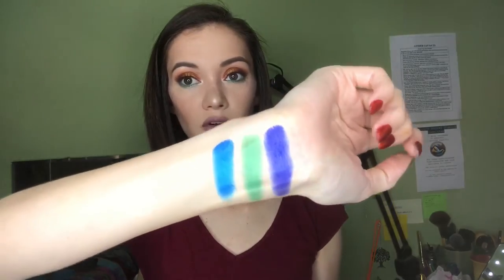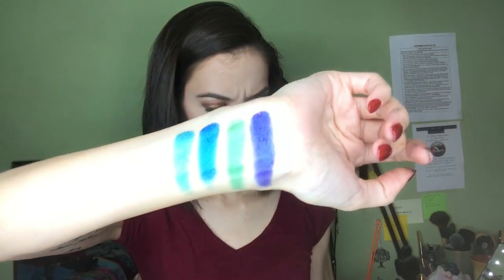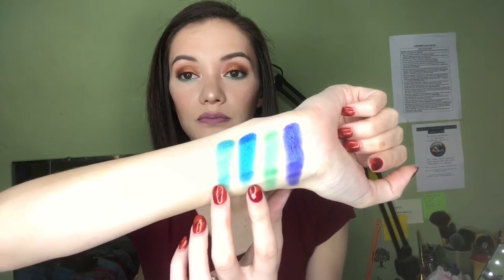We're going to swatch the Mini Masquerade palette now on this arm. The first one is Chi. The next one is Molly or Mally. The next one is Dahlia — so beautiful, I love that shade so much. And the next one is Zola. I mix Zola and Mally on my under eye area. That's the first row.